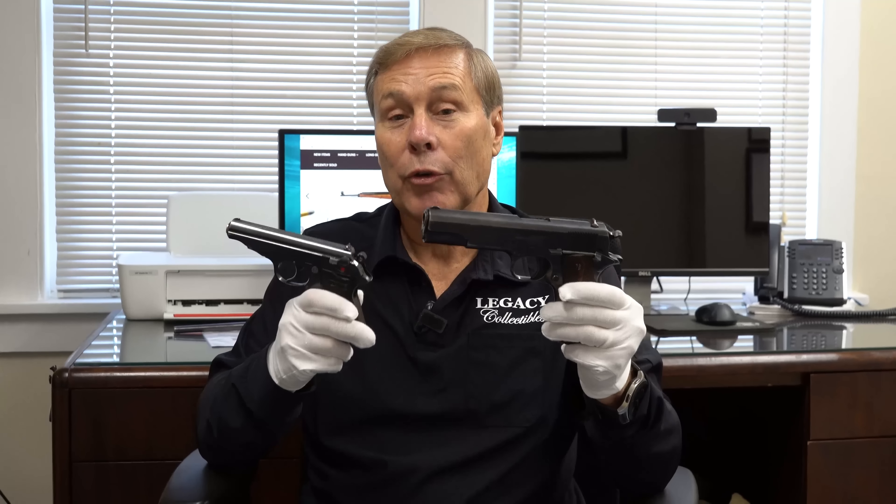Hey guys, these may look like common guns — at least for our channel they're pretty common — but in fact, these are rare variations. Stay tuned.